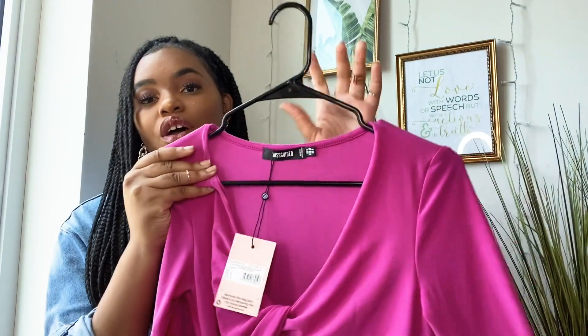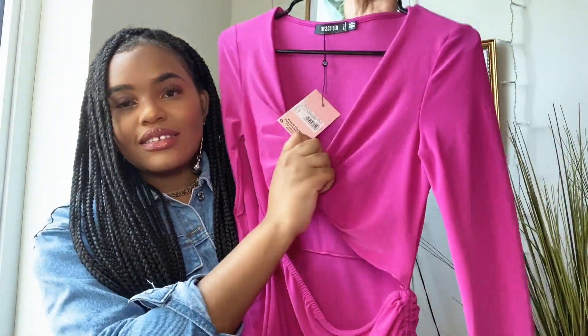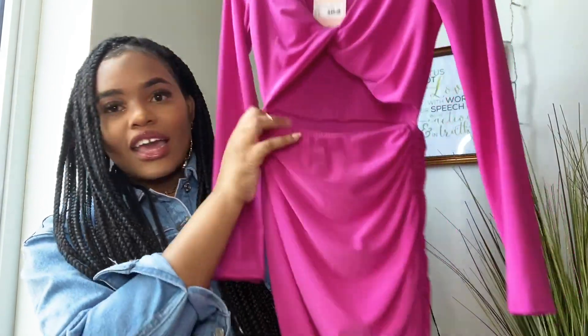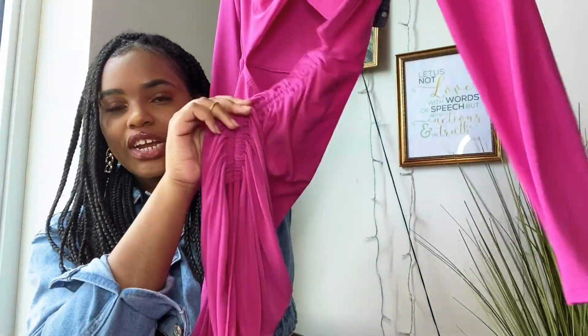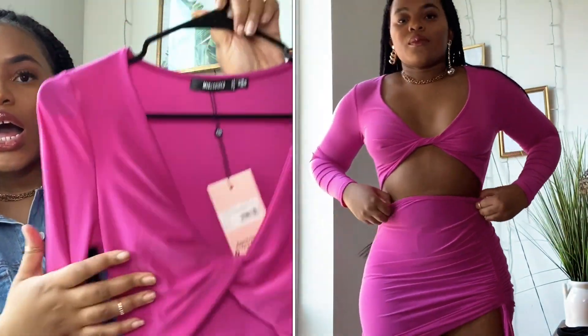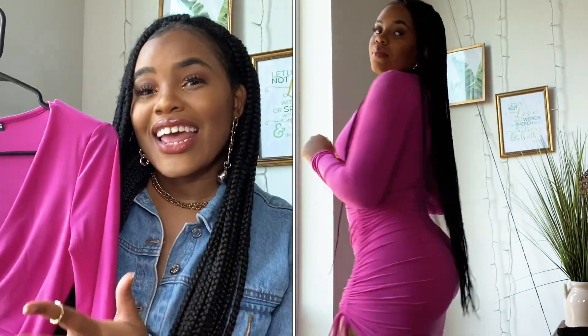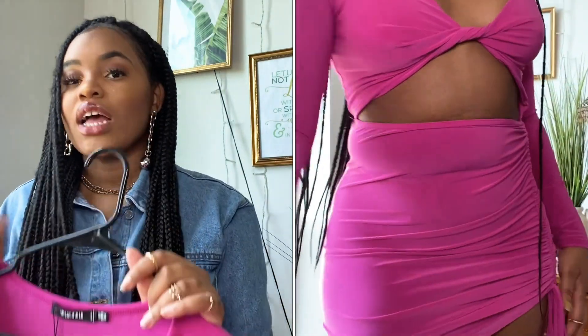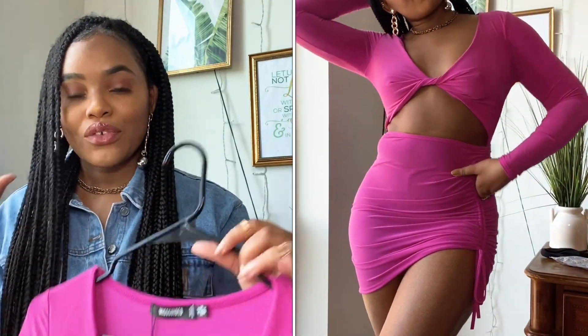Now we're moving on to our last shop, which is Missguided. Like I said, I'm feeling pink right now — I just think it looks so nice on my skin tone. I got this really cute knotted tie dress. The front has a nice little knot tie and then it has the skirt portion on the bottom, plus a little drawstring situation that makes it ruched and gathered in the front. It is really really pretty, very bright — an amazing vacation number. At first when I tried it on I wasn't sure, but when I pulled it up and it gave me that asymmetry — chef's kiss.